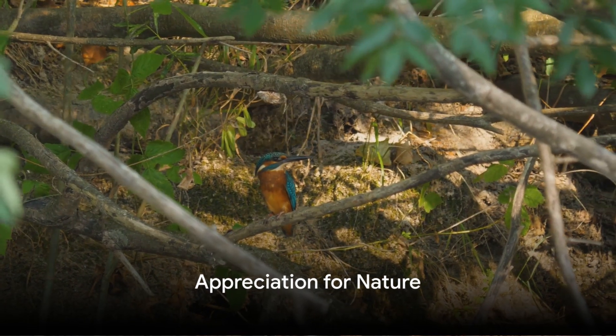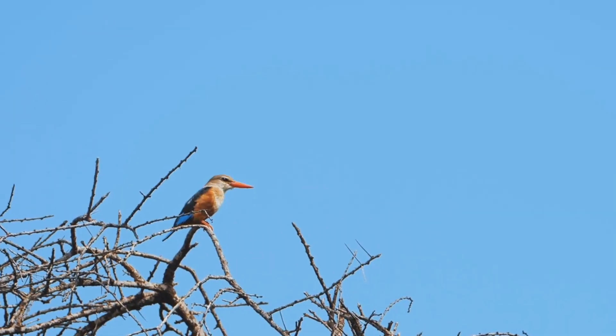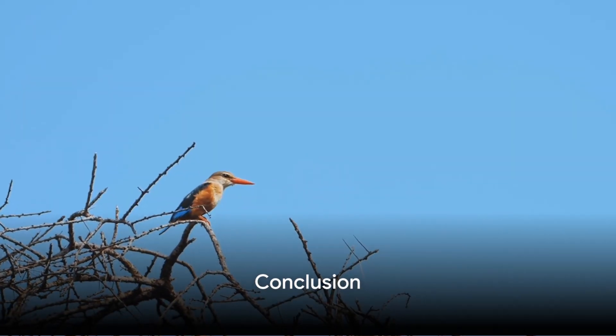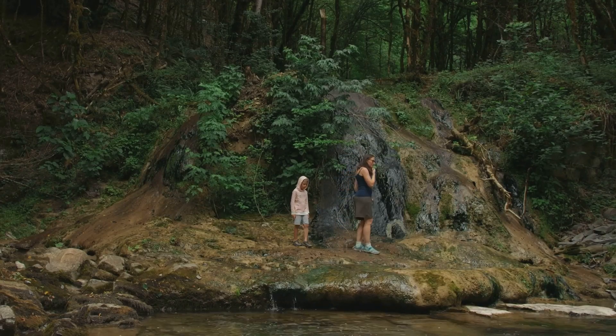Kingfishers remind us of the beauty and complexity of our natural world. Let's cherish and protect these colorful characters of the wild. Thank you for joining us on this journey through the life of kingfishers. Don't forget to like, share, and subscribe for more nature explorations.